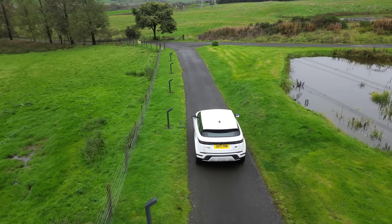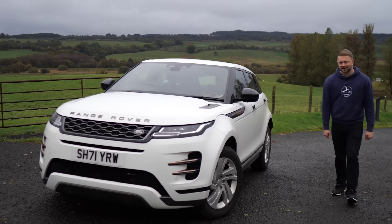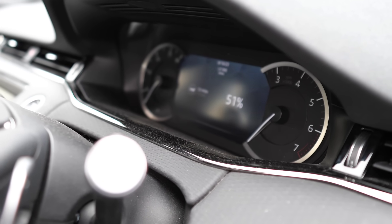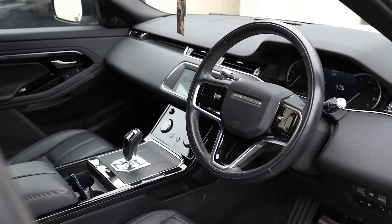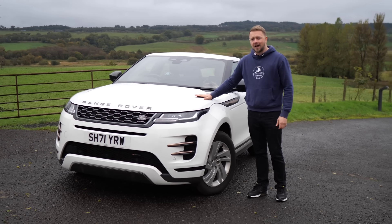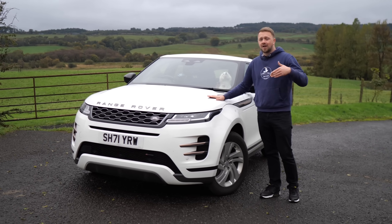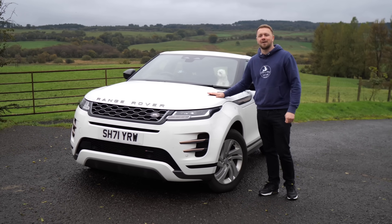So the second generation Evoque — how do we score it on a reliability leaderboard? Well, it's never going to bode well after what we went through covering the problems. It's really unfortunate because what a car to travel in. The choice of materials and general quality is really, really good. It's just such a shame it doesn't have the reliability to go along with it. So overall, we award it 4.5 out of 10. Hopefully as time goes by, Land Rover figure out how to fix some of these problems with software updates. Please do hit that subscribe button, give this video a like, and we'll see you next time.